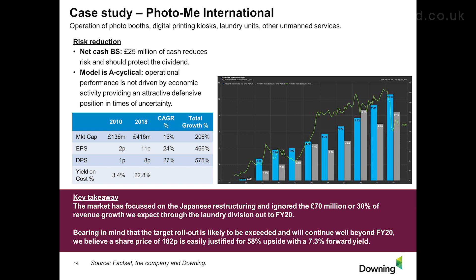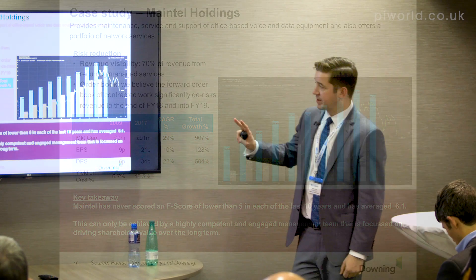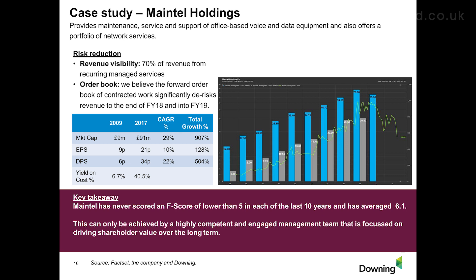Photo-Me is a great example of that disconnection from fundamentals. Maintel is actually another example - you see the share price coming back despite fantastic earnings progression, with the dividend much higher. Yield on cost was 6.7% initially, stepping out to over 40% from 2009 to 2017, with 22% annualized dividend growth and 10% earnings growth per year - exactly the kind of dividend incubator we're looking for. The reason I'm talking about it here is to underline why this focus on efficiency is so important. Maintel has never scored a Piotroski F-score lower than 5 in each of the last 10 years, averaging 6.1% - one of the more efficient businesses in the space, which has really underpinned the earnings progression over that period.